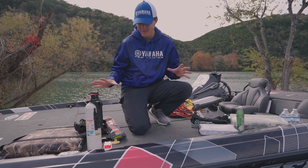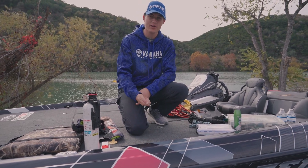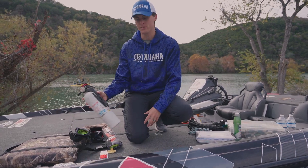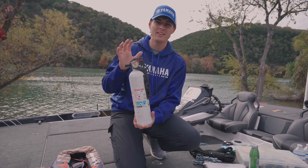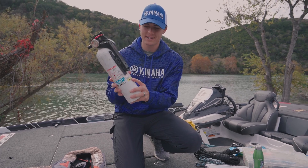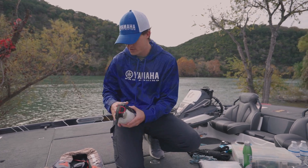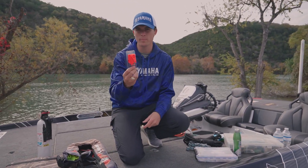I have quite a few things here on my boat deck that we're going to talk about — both legally necessary to have in your boat as well as just some helpful things to have in case stuff goes wrong. First, in the legally required category, is a fire extinguisher. You're going to need a fire extinguisher that is up to date — make sure you check it every year — and one that is ABC, which stands for every type of fire: oil, electrical, and gas.